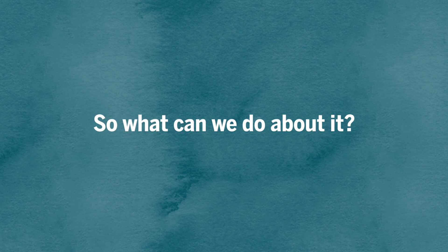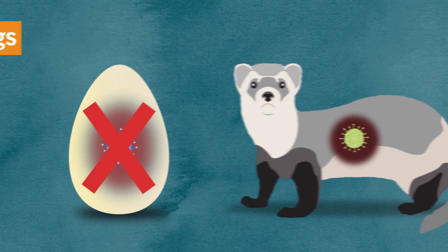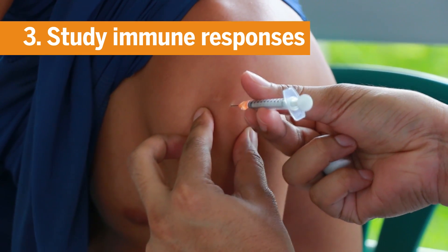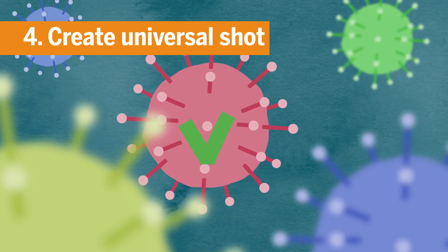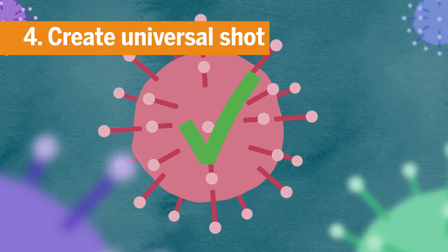So what can we do about it? Stop growing it in eggs — start using genetically engineered viral proteins. Stop relying so heavily on ferrets and more purposefully factor in viral sequence data. Learn more about the immune responses linked to protection and how to outwit the original exposure. Incorporate parts of the virus that rarely mutate, ideally creating a universal shot that targets all strains and lasts for a lifetime.